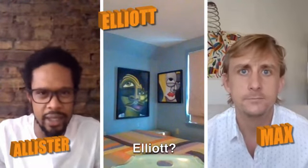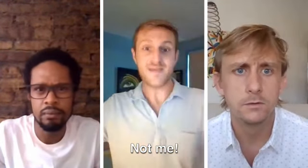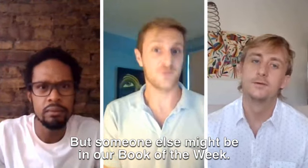Hey Max. Hey Alistair. Hey Elliot. Wait, Elliot? Where's Elliot? Elliot is missing? Not me, but someone else might be in our book of the week.